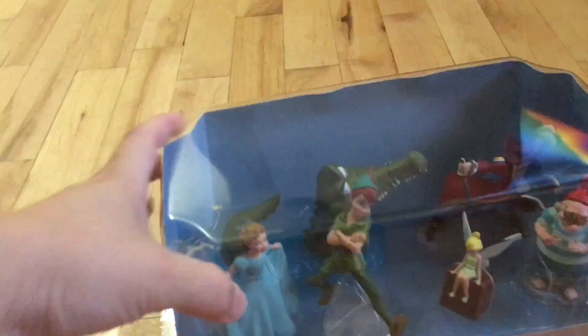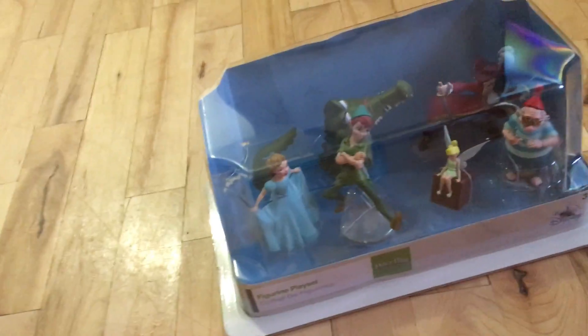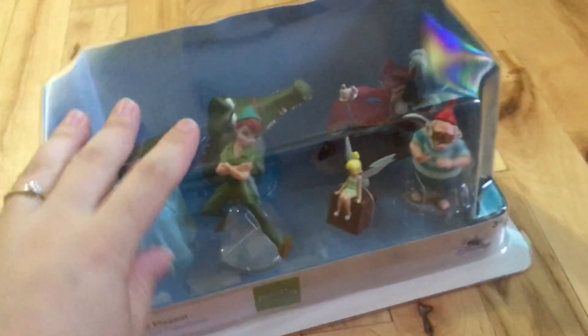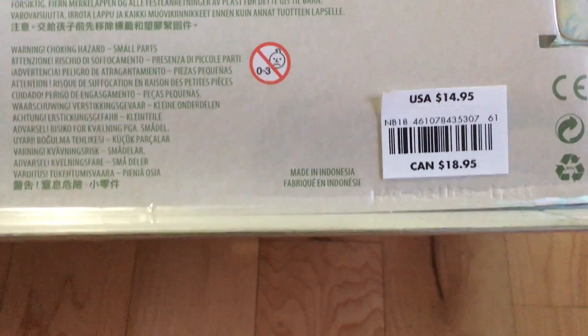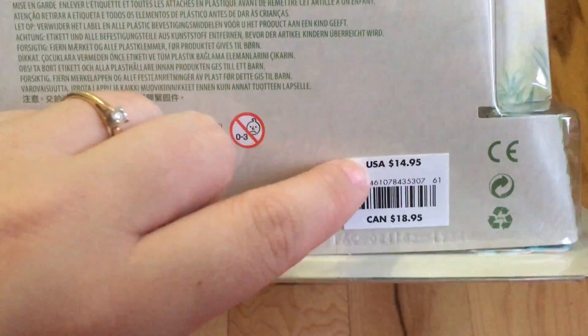We went to the Disney Store here in Canada — we just got one at the Rideau Center — and we got a few things. Here in Canada, as you can see, they are $18.95, but in the States they are $14.95.